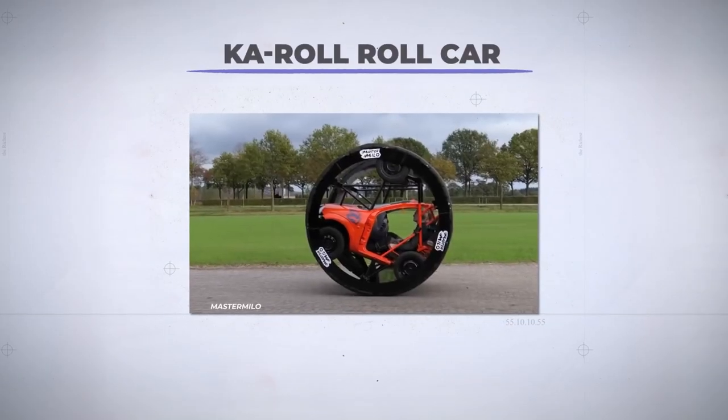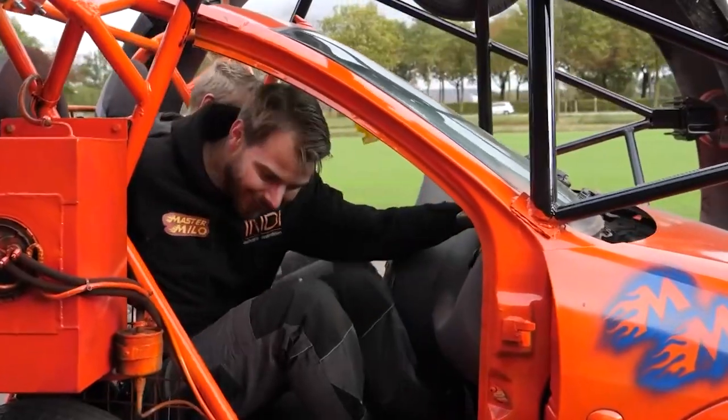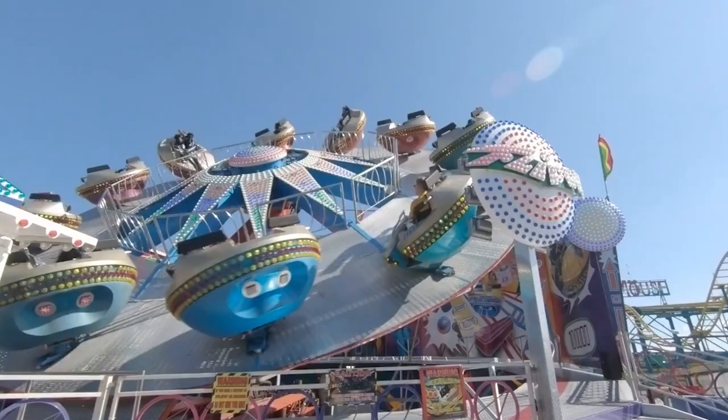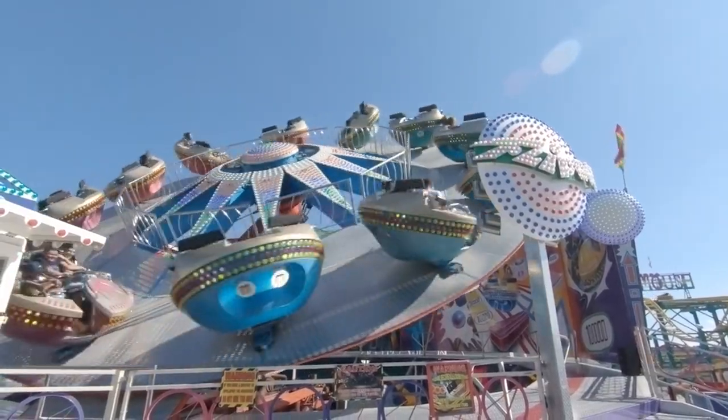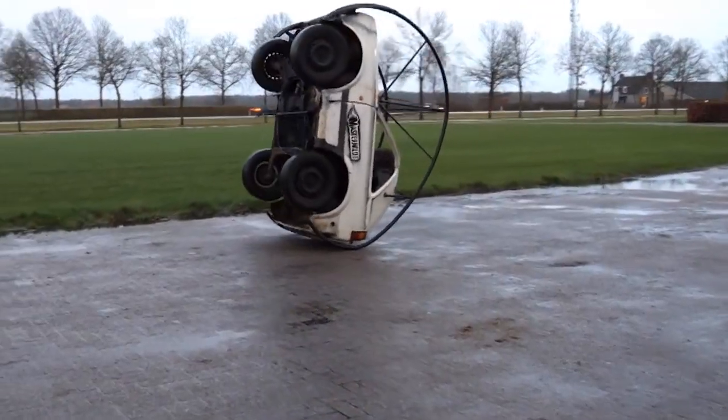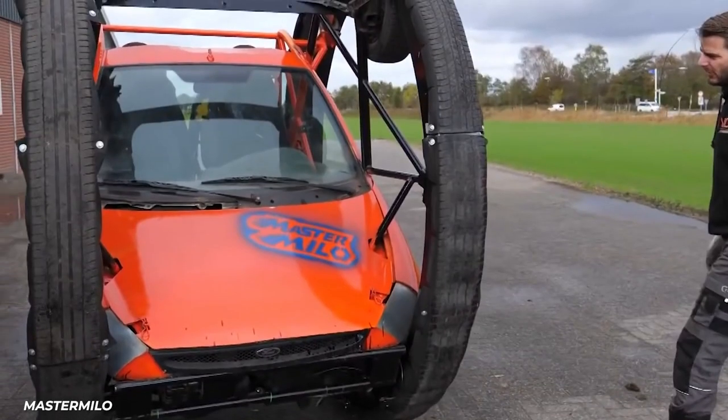Like the Karol, the roll car. By cutting off the front of a front-wheel drive compact, and then placing it in a giant pair of wheels, he's created a rolling amusement park ride. It's actually an evolution of his previous projects, looking for ways to roll cars over and over again, the first being the Roll Golf.